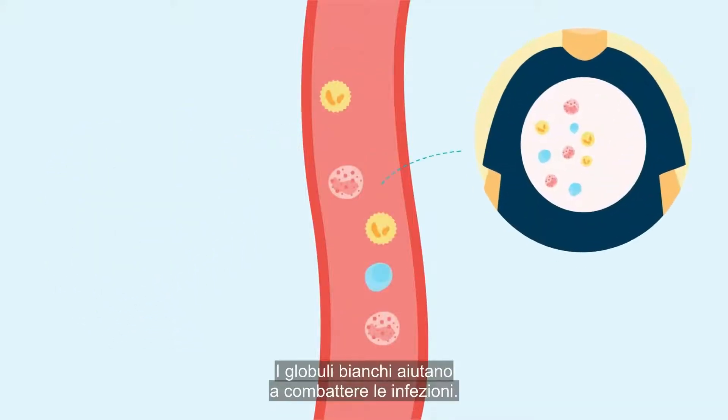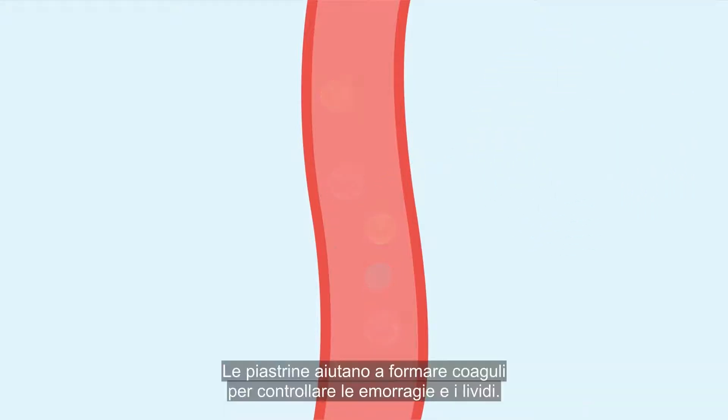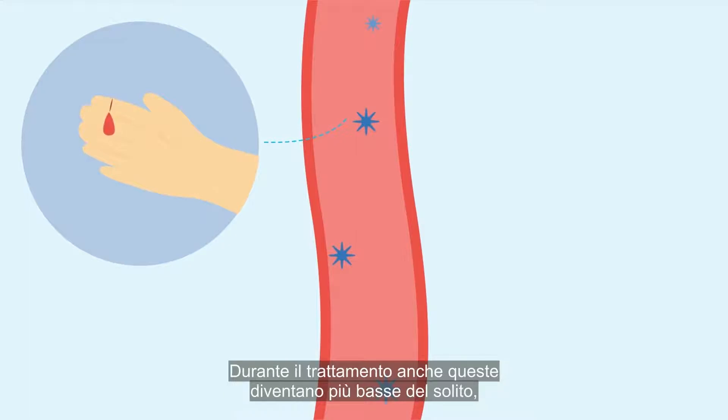White blood cells help fight infection. These include neutrophils, which can become low during treatment and means that your body can't fight infection as well as usual. Platelets help to form clots to control bleeding and bruising. During treatment, these also become lower than usual, so extra care must be taken to prevent bleeding.